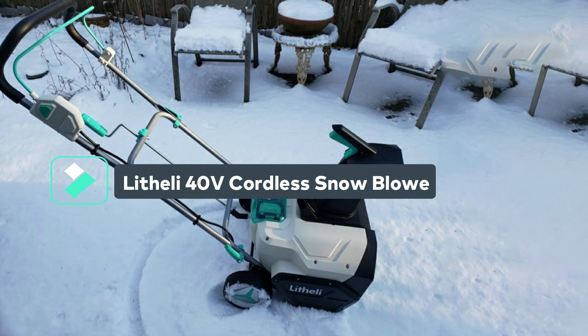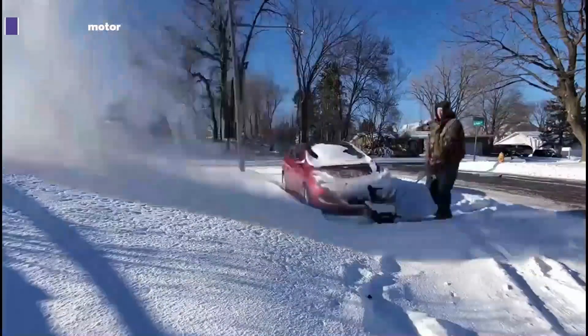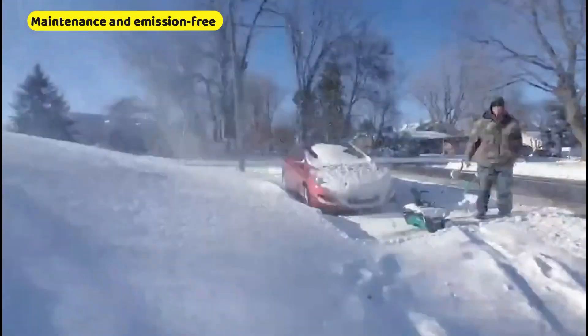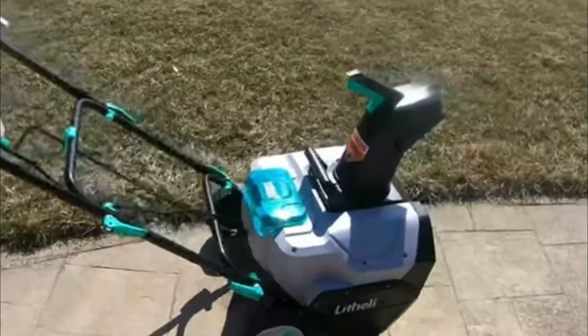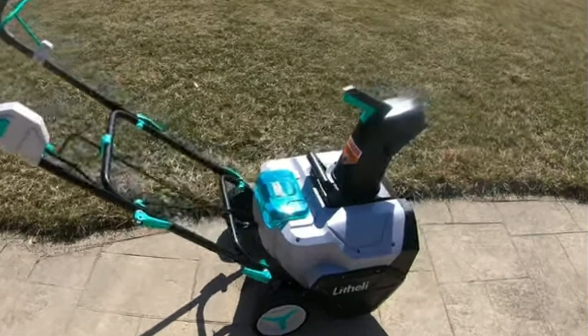Next, we have the Litheli 40-volt cordless snow blower. This Litheli snow blower is powered by a 40-volt brushless motor, which has become the standard in the cordless market. Maintenance-free and emission-free, the engine requires no annual maintenance — no oil, no gas, no smelly fumes. It starts quickly and provides decent RPMs for the auger to scoop snow. No matter how quickly you move through the snow, it remains stable.